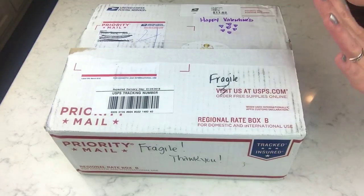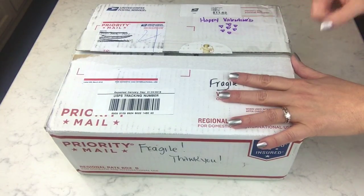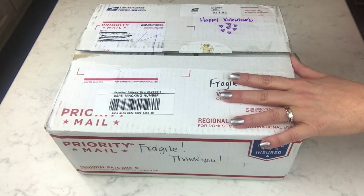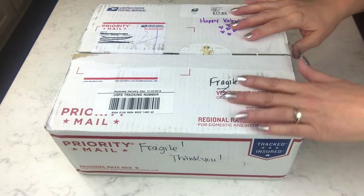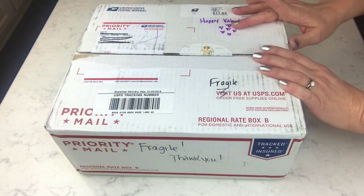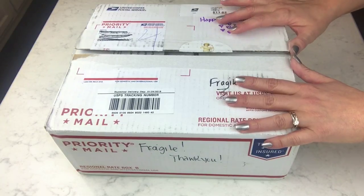Hey guys, I know it's just been crazy with all the unboxings I've been doing lately, but I have another one. I got this one in just a few minutes ago — this was the one I wasn't expecting really until tonight or tomorrow.